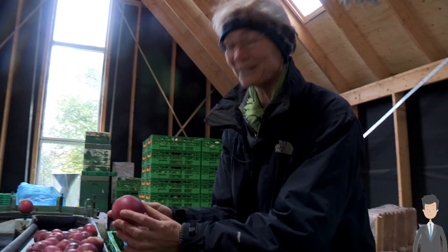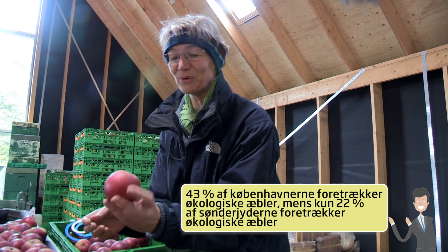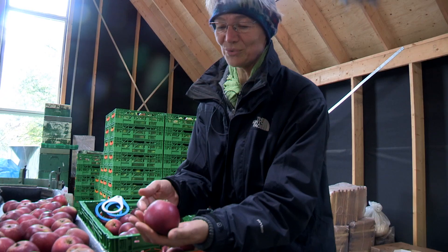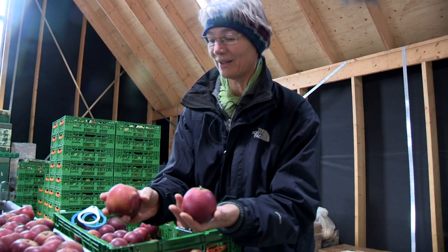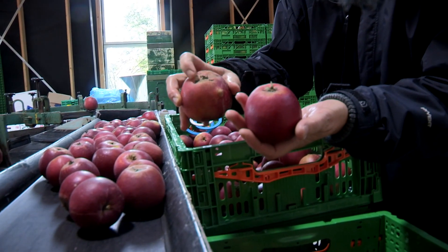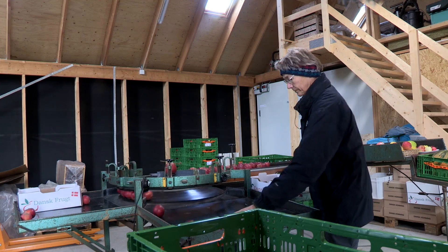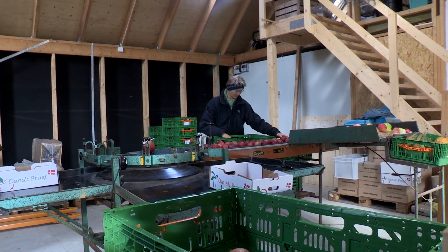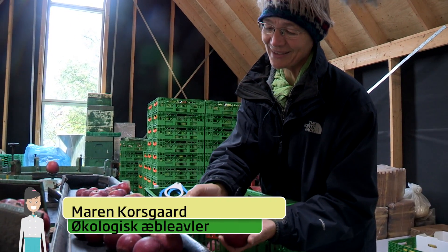There are detailed rules for how a nice apple should look. We actually have one here that meets all the criteria. It must have a shape that is natural for the variety, so it must not be compressed or dented, like this one for example. It must not have any definite cracks in the surface — the skin must be intact. It must have a color that is typical for the variety, and if it's a red variety, it must be red. Now this one also has other faults. It has a dent, and there's an insect that has bitten a hole in it.